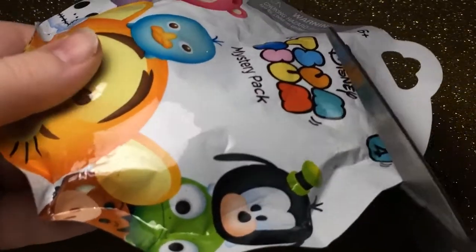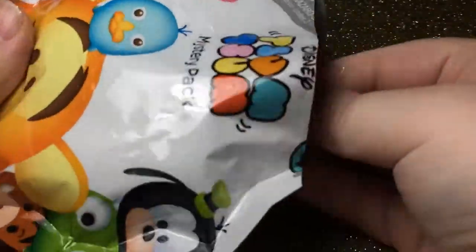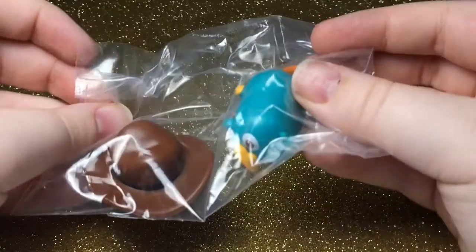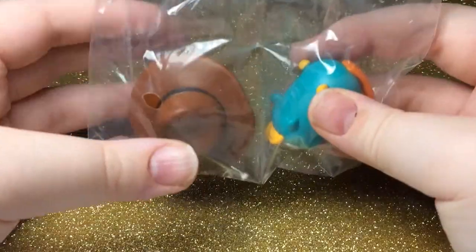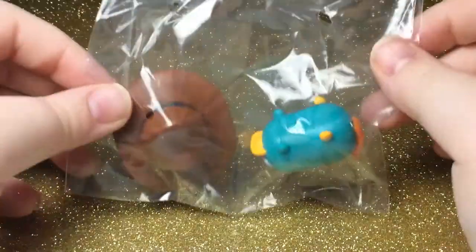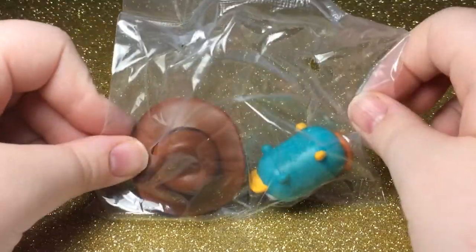Last pack — it's Perry. I already have one of him, so I'm not going to open him and he is up for a trade. If anyone wants to trade with me, hit me up on Instagram or in the comments below so I can message you.